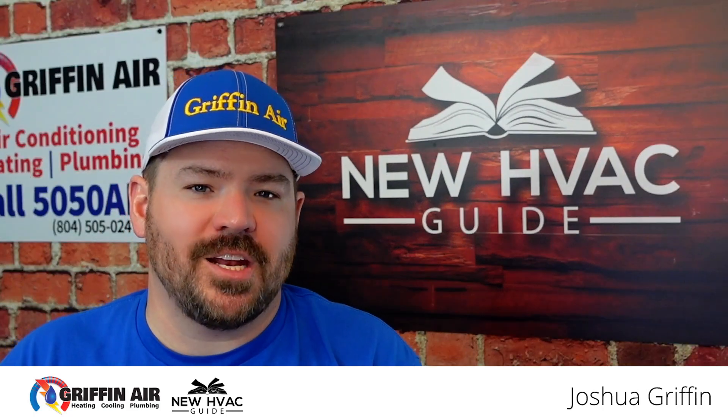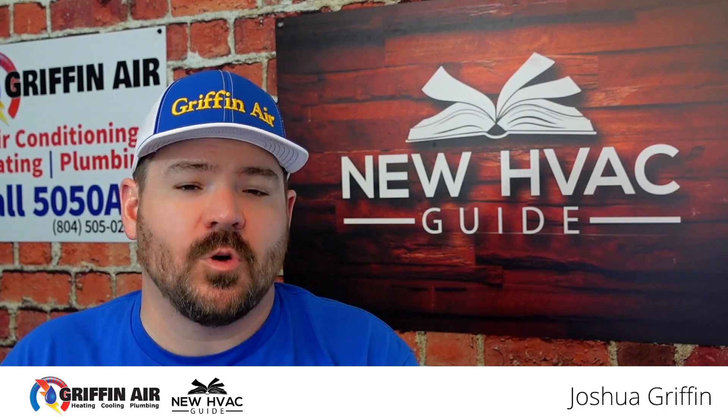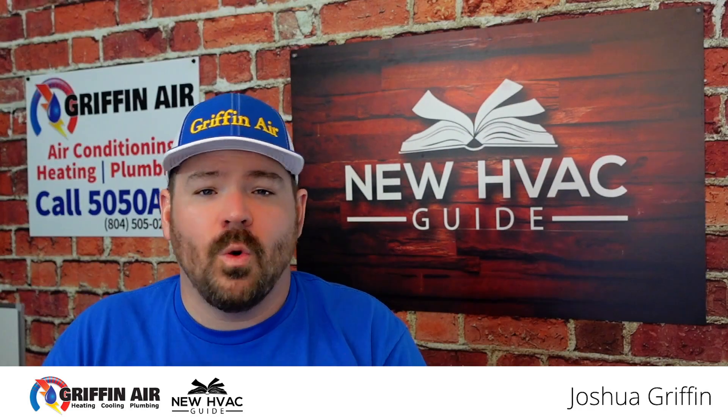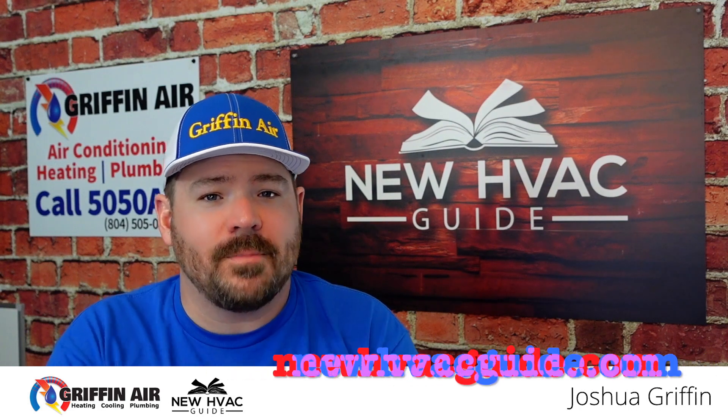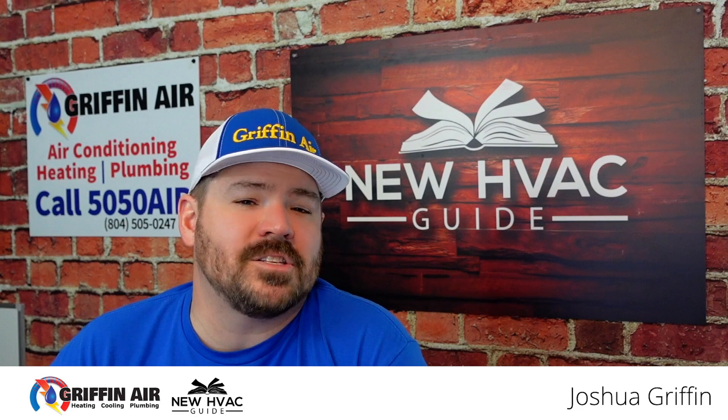Are you wanting the best filtration in your home — air filtration, cleaning the air the best way possible? You've seen all these different options out there and you're not quite sure what the best way to go. I was helping somebody on our website the other day and we were going back and forth on a few things and they had some concerns and I thought it would make for a good video.